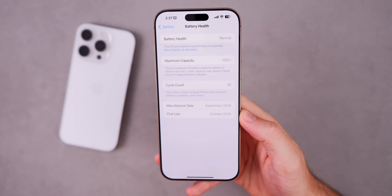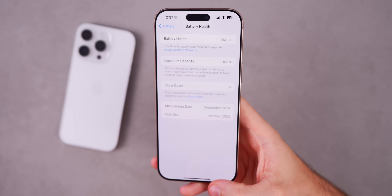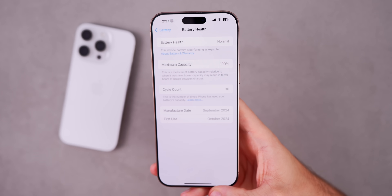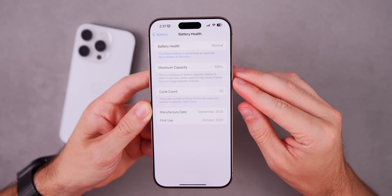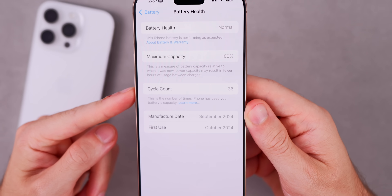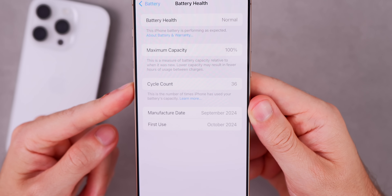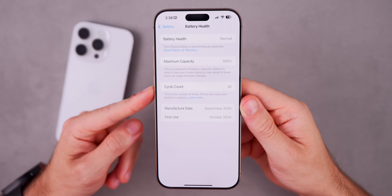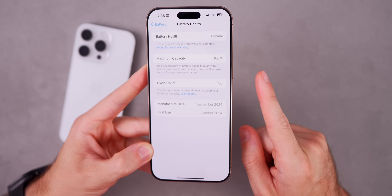Let's talk about what actually impacts your battery health. The first thing you need to understand is battery cycles. Apple actually shows this number now — if you have an iPhone 15 or newer, go into Settings, then Battery, then Battery Health and you will see the cycle count right there. It says this is the number of times iPhone has used your battery's full capacity.